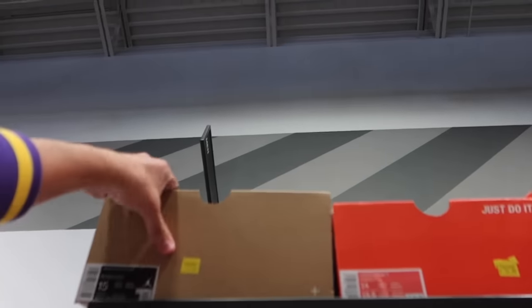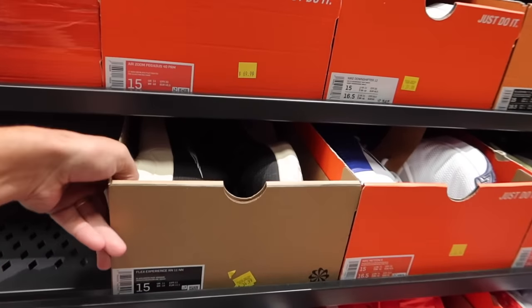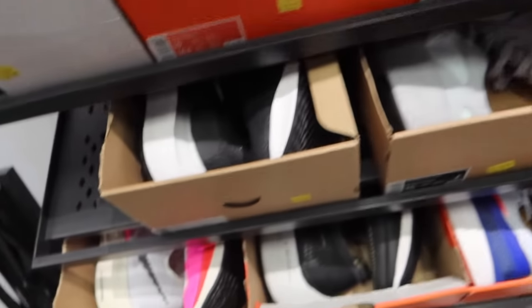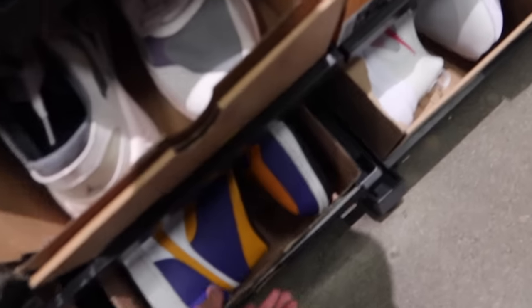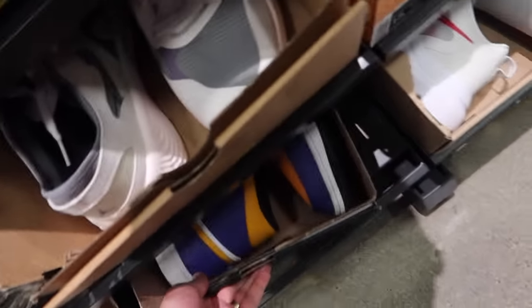Already some size 15 Jordan Delta 3 Lows? Not a good one, man. We are absolutely starting off with a massive size 15, boys. I don't know if any NBA players come through, but they could cop some Giannis's. We got the Laker Air Jordan 1s in here that will match really well.